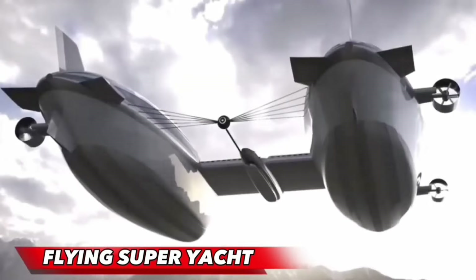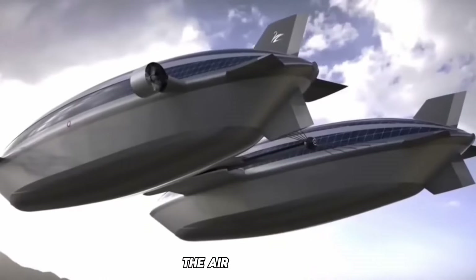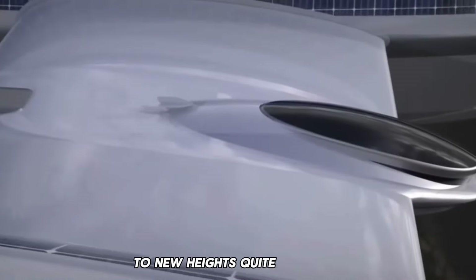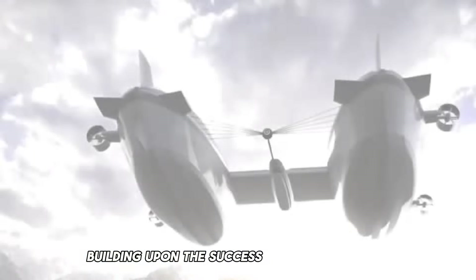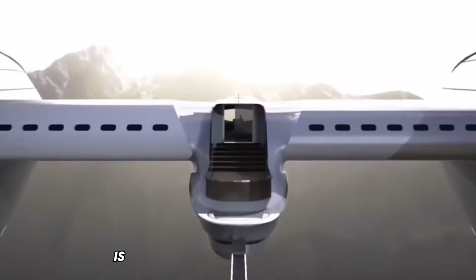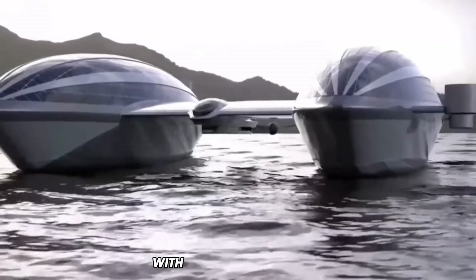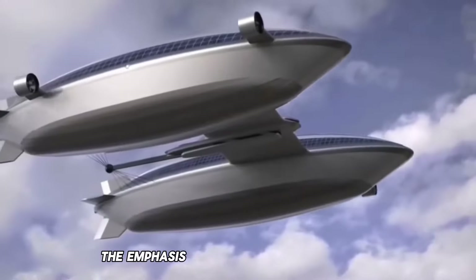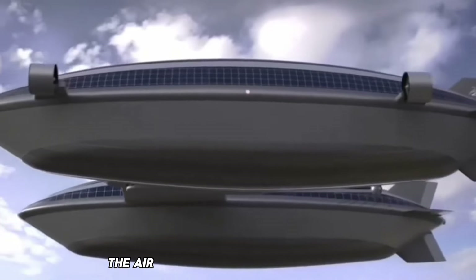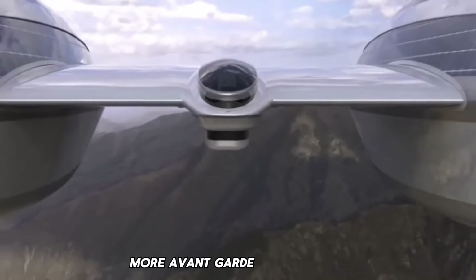Let's delve into the future with the Flying Superyacht by Lazzarini. Lazzarini's latest creation, the Airyacht V2, takes the concept of a flying superyacht to new heights, quite literally. Building upon the success of the earlier air yacht introduced at the beginning of 2022, the Airyacht V2 is envisioned as a more opulent and advanced version. While the technical aspect remains a blimp with the ability to float, the emphasis is on elevating the luxury quotient, boasting increased size, enhanced speed, and a sleeker, more avant-garde central hull.